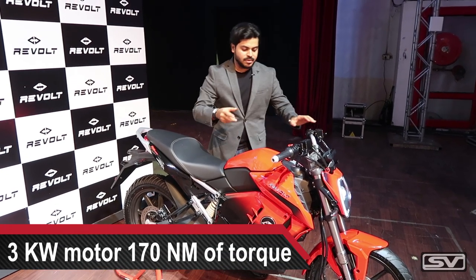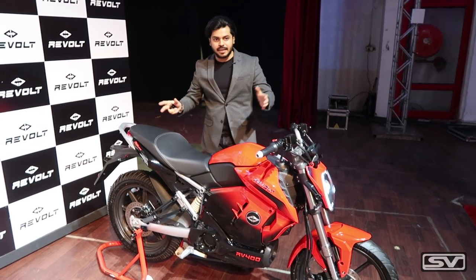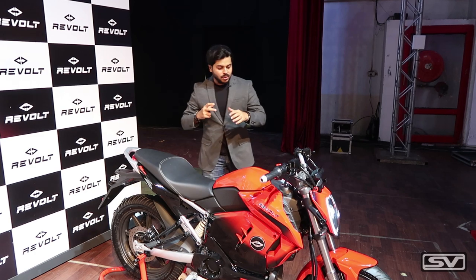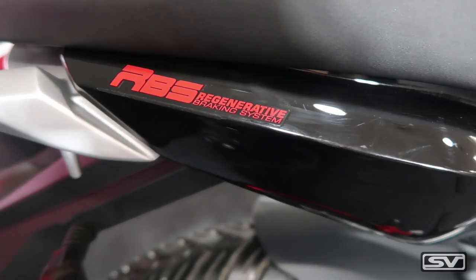Being an electric motorcycle, this does not have any gears. Both the brakes are located in the front and it comes with front and back disc brakes, both 240 mm. Unfortunately there is no ABS, but it does come with a combi braking system which gives you a good feel and control. It also comes equipped with RBS — a regenerative braking system.